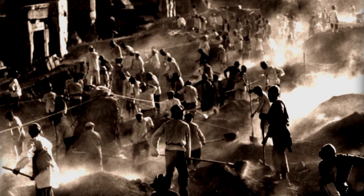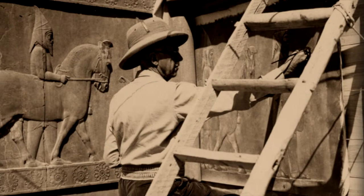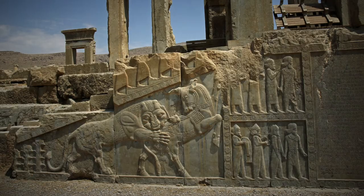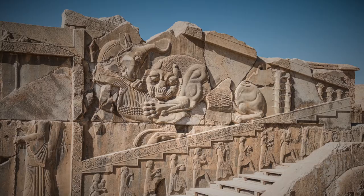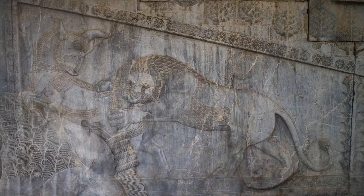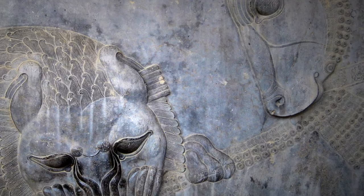The Oriental Institute excavated Persepolis between 1931 and 1939, and this was really the first scientific excavation of the site. This relief comes from one of the monumental buildings, one of the palaces of Persepolis, and it depicts a lion and bull in combat. It's very beautifully engraved. This motif is a very ancient and long tradition in the ancient Middle East. These are two noble and very powerful animals, and they reflect the power and the prestige of the Empire.